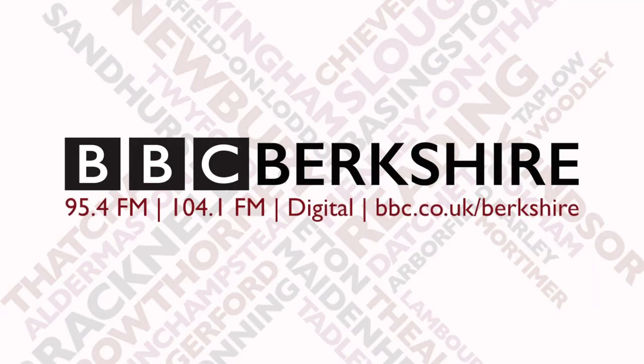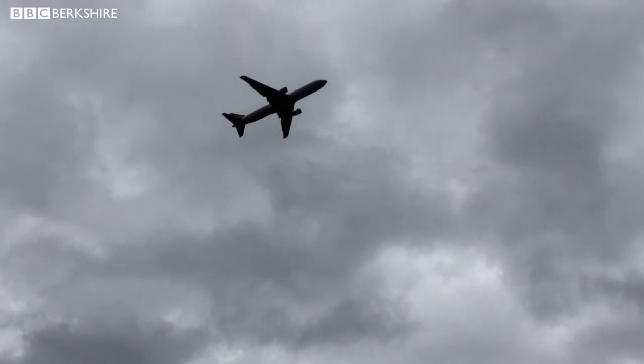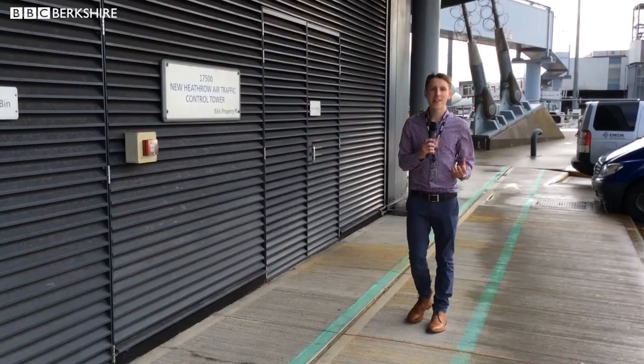BBC Radio Berkshire. 1,300 flights leave Heathrow every single day. They're all given clearance for take-off from the air traffic control tower, and we're going up there now to see what they do.